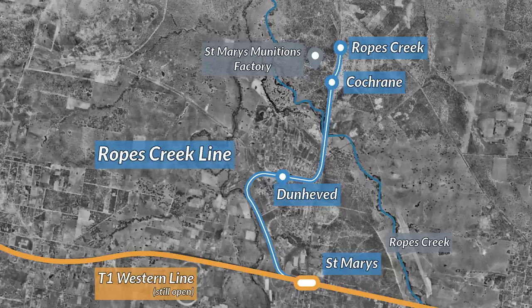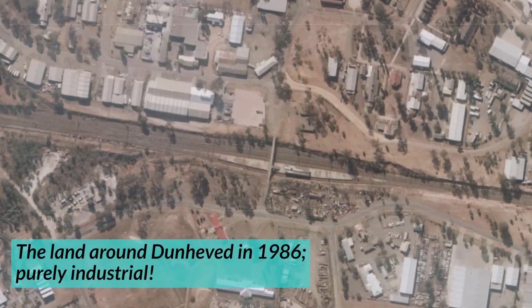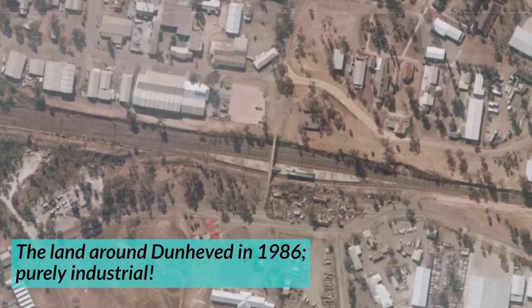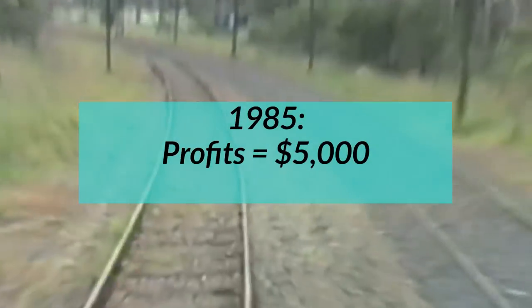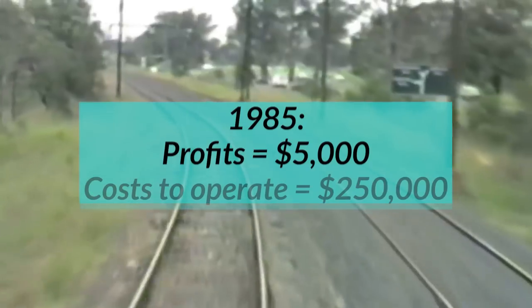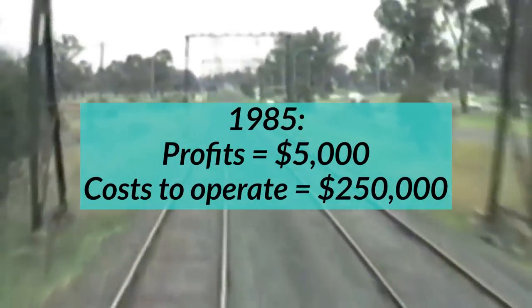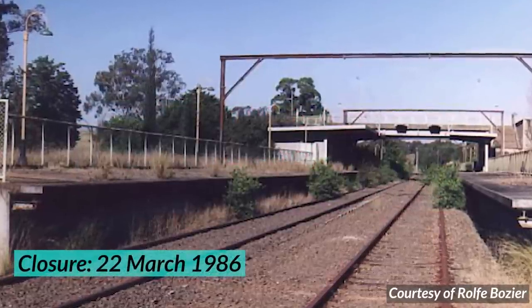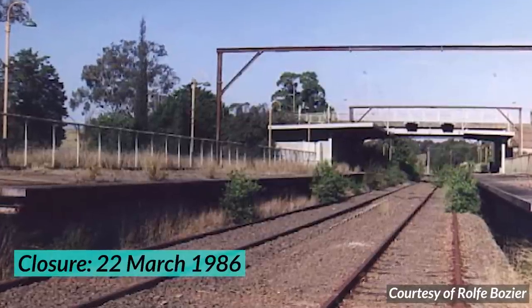The demise of the Ropes Creek Line was surely inevitable. The line had a grand total of three stations, all located in residentially scarce industrial estates — a recipe for demise. In the year 1985, the line only earned $5,000, but its costs of maintenance were $250,000. Far from ideal. The line closed on the 22nd of March 1986, to no protests. And then... nothing.